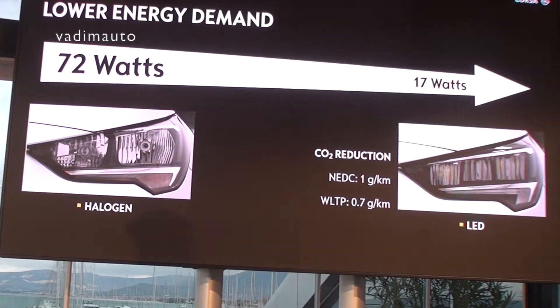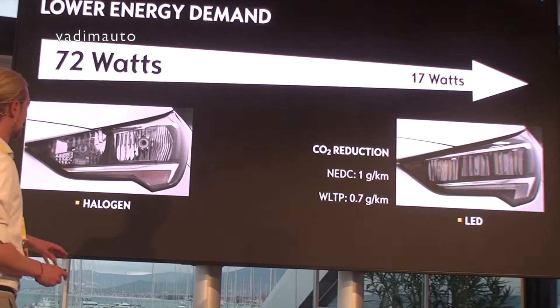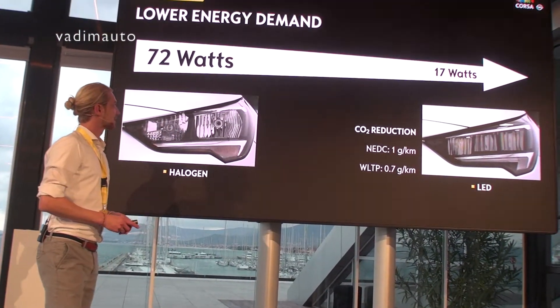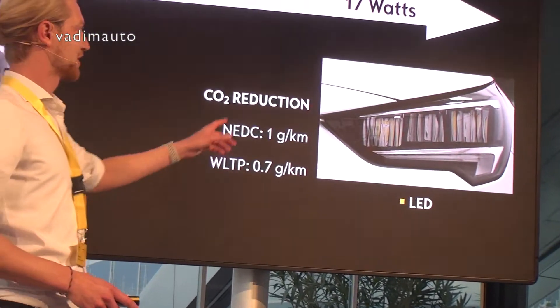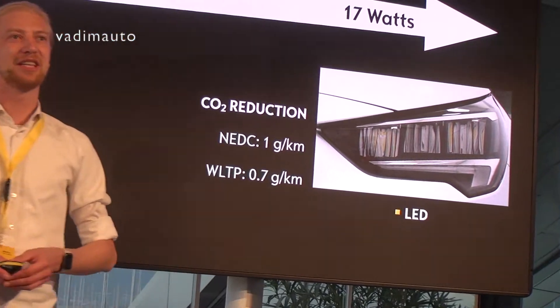Now I have a direct comparison for you. Standard halogen lamps need more than 70 watts. With our eco LED headlamps we just need 17 watts.